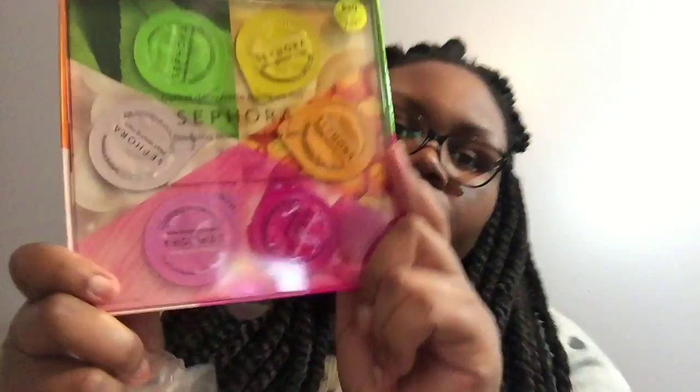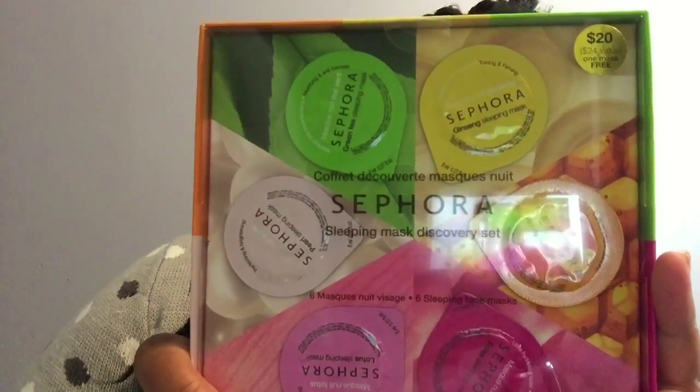Korean brands often come with little spoons so you don't get your fingers gross. It's a double-ended spoon so you can get in there without stuff under your fingernails, and you're not wasting product either — you just scoop it out into the palm of your hand. I also got the Sephora Sleeping Mask Discovery Set and was very excited to try it.